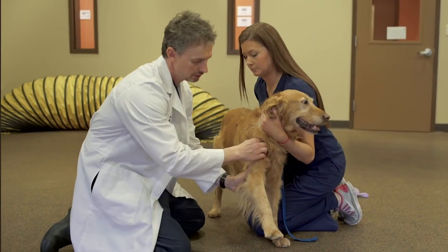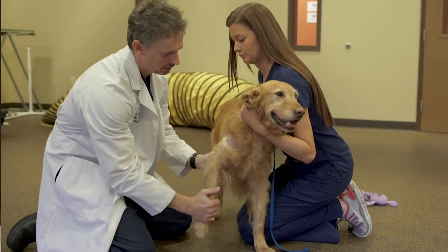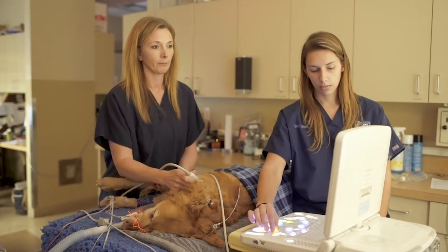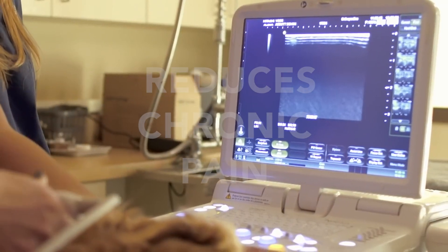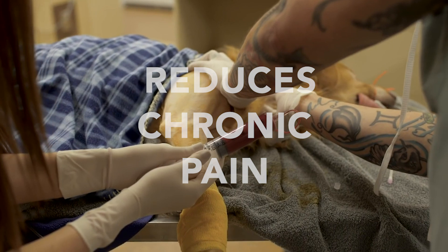Regenerative medicine uses the body's own growth factors to regenerate tissue. Conditions such as arthritis can be effectively managed with a PRP injection every six to nine months, keeping pets comfortable and pet owner compliance high. PRP injections can reduce NSAID intake for chronic conditions and decrease overall pet pain.